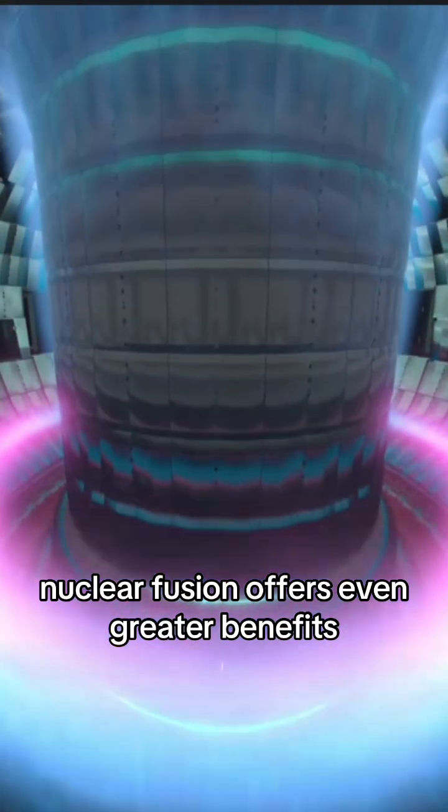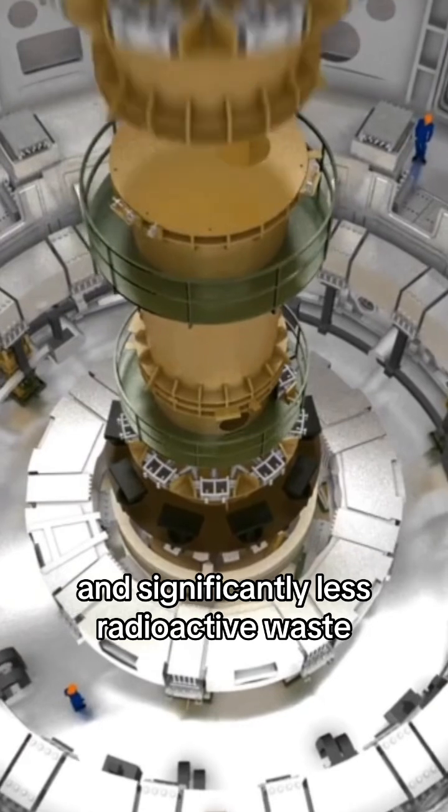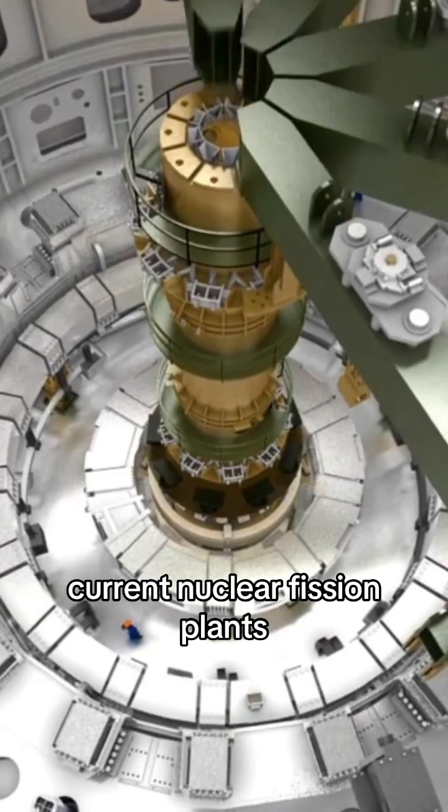Looking into the future, nuclear fusion offers even greater benefits. It has zero carbon output over its lifetime and significantly less radioactive waste, all while being four times more efficient than current nuclear fission plants.